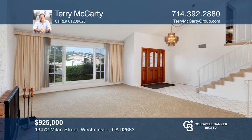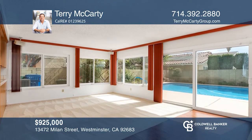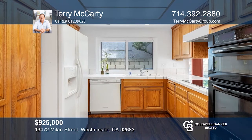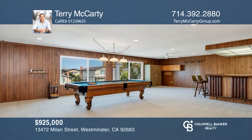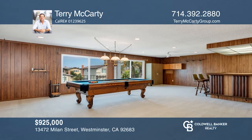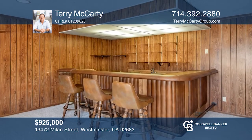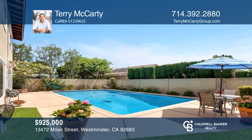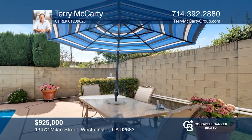This four-bedroom, three-bath home features nearly 2,900 square feet of livable space, a bonus room, a three-car garage, and a pool. Built in 1973, this exceptional vaulted-ceiling S&S Village Estates home features a fireplace, newer dual-pane windows, and central heat and AC. It has rooftop solar panels, a soft water filtration system, and quality finishes throughout. It's located close to highly-rated Eastwood Elementary School and Bolsa Chica Park. Terry McCarty would love to give you a private tour.